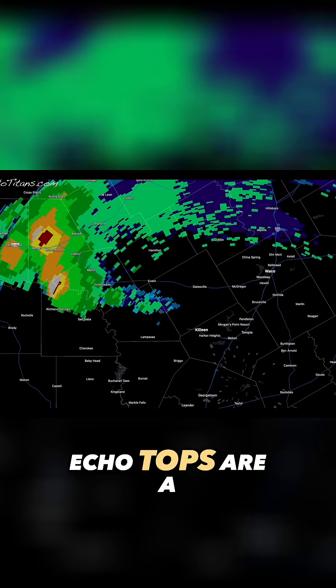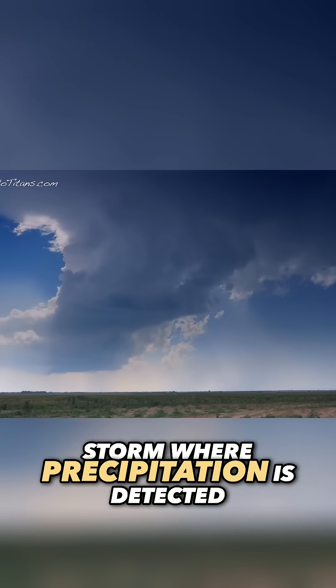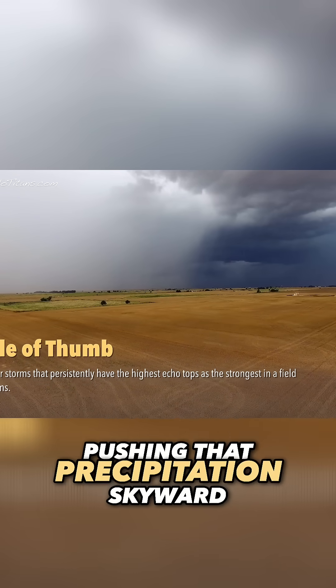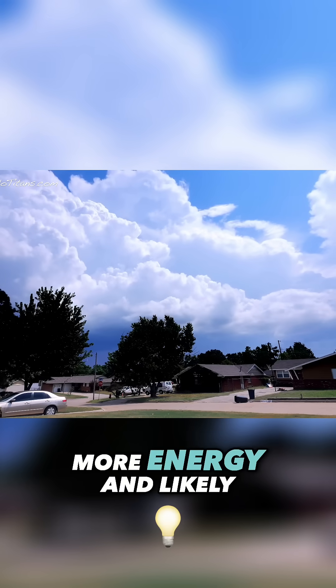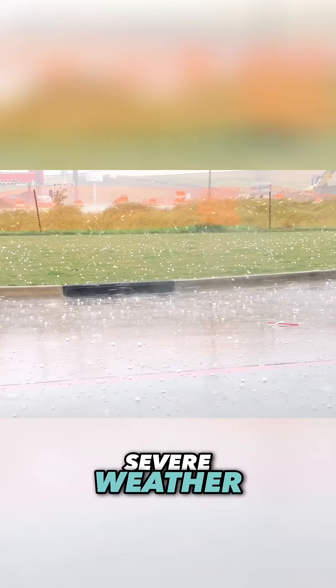Echo tops are a radar measurement showing the highest point in a storm where precipitation is detected. The taller the echo top, the stronger the updraft pushing that precipitation skyward. In most cases, higher echo tops mean the storm is packing more energy and likely producing stronger updrafts. And that's where you'll often find the most severe weather.